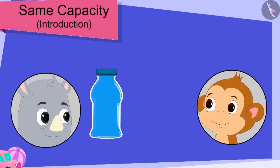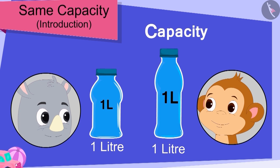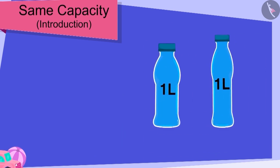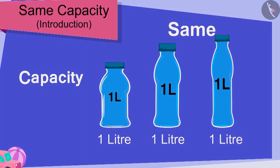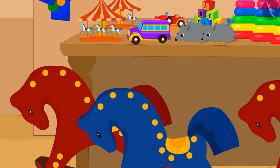Gaggu then explained to him that even though the size of his bottle is different from Baban's bottle, it is possible that the capacity of both bottles is exactly the same — 1 litre. Children, it is possible that the capacity of different shaped containers is exactly the same.